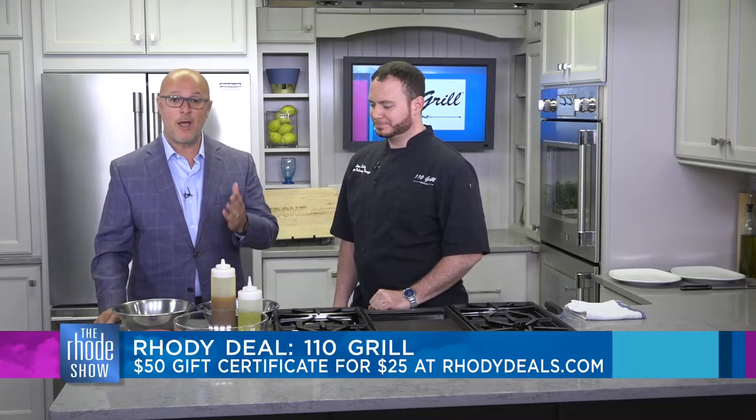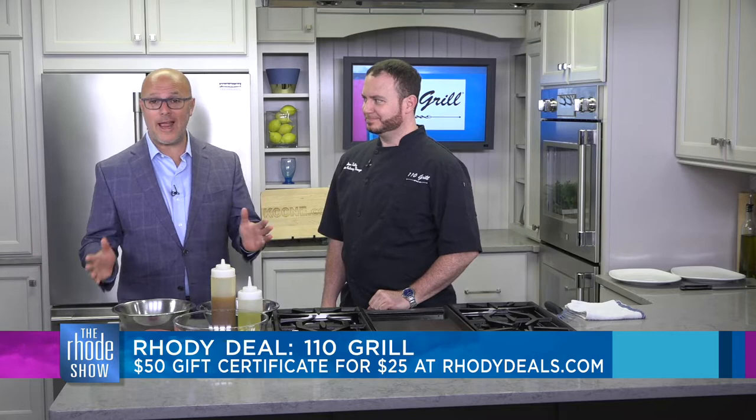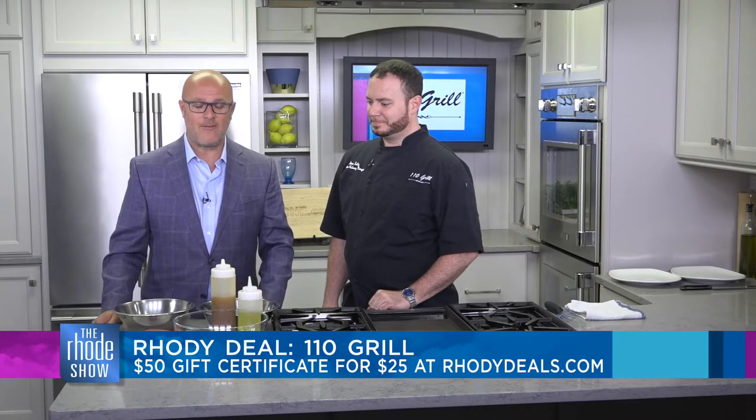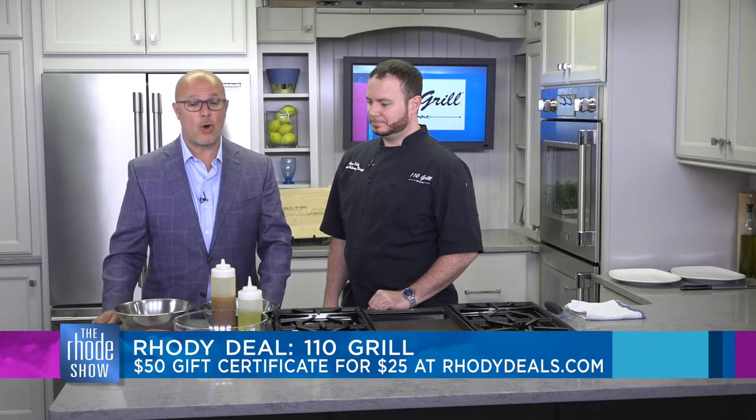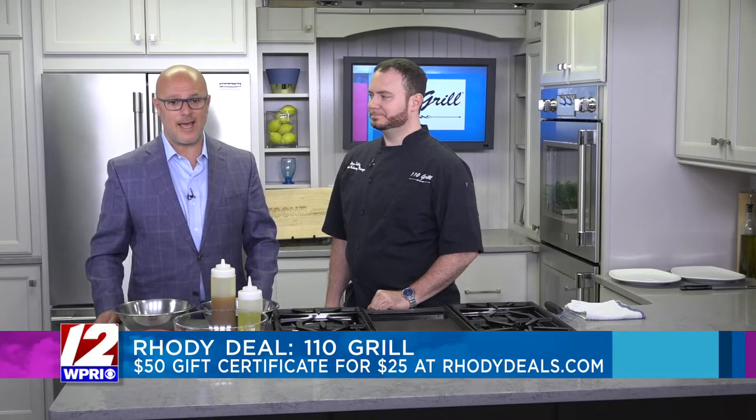Head to RoadieDeals.com right now, because we don't want to hear you saying you wanted to get one and there weren't any left. Go to RoadieDeals.com right now — you're going to get a $50 gift certificate for only $25. Get on it right now.